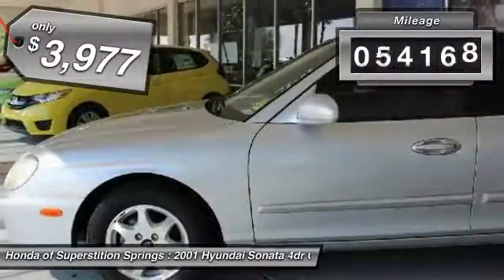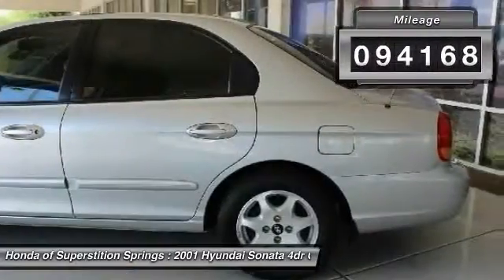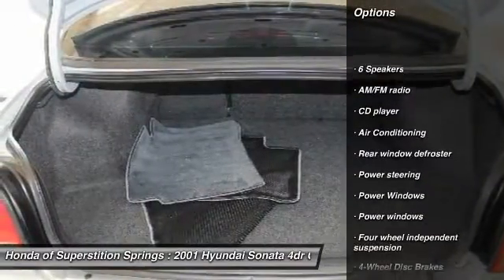This vehicle has less than 95,000 miles. Here are some of this vehicle's great options: dual airbags, power steering, air conditioning.